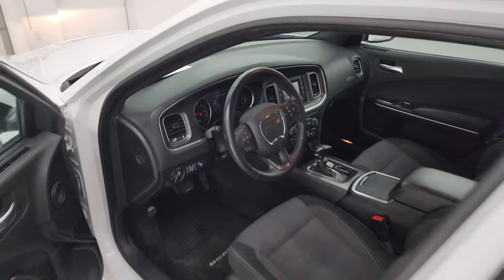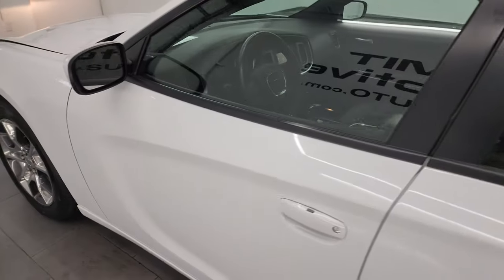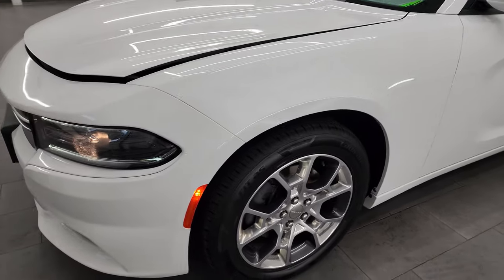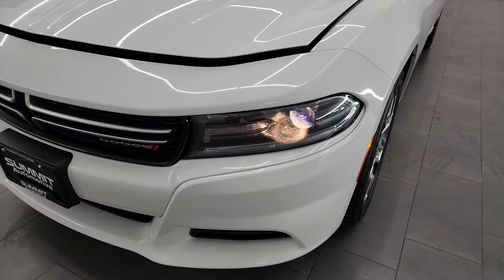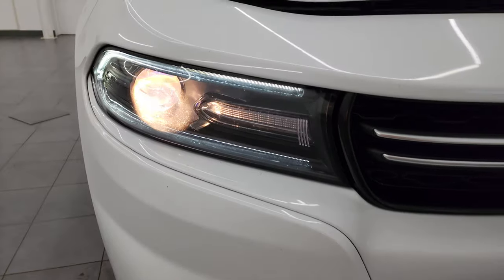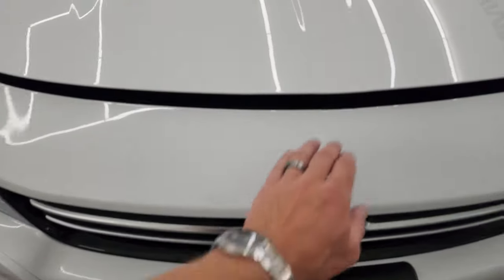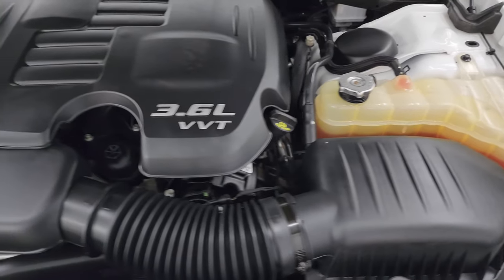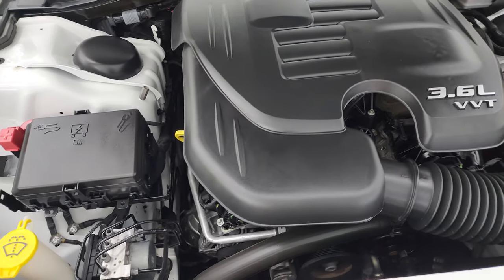I would personally like to thank you for checking out the video today. And hopefully from this HD video you've been able to verify the quality, condition, options, and of course cleanliness of this car — all the way around, inside and out. LED running lights, projector lamp headlamps. And under the hood we have the 3.6-liter Pentastar V6 engine. Engine bay is very clean. Runs very smooth.